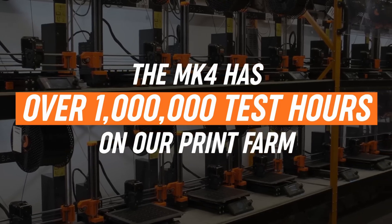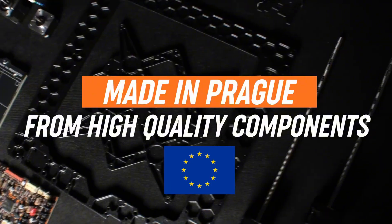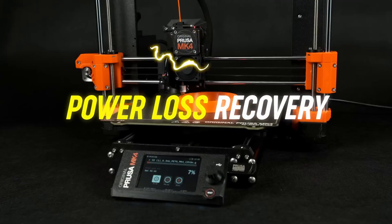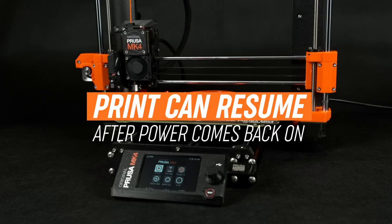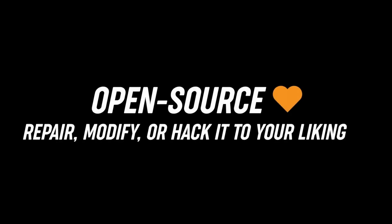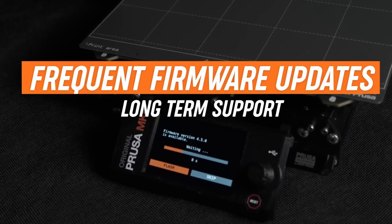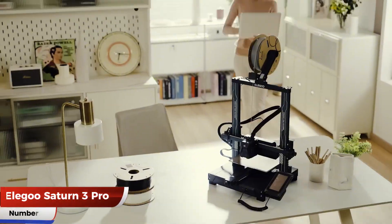Eco-aligned with biodegradable supports, it heralds 2025's circular economy prints, surpassing competitors in open-source flexibility. In 2025's Maker Manifesto, the Prusa i3 MK4 peaks paramount — a Cartesian crusader fusing fidelity with flexibility, empowering engineers with extrusion epics where open-source odysseys orchestrate endless evolution.